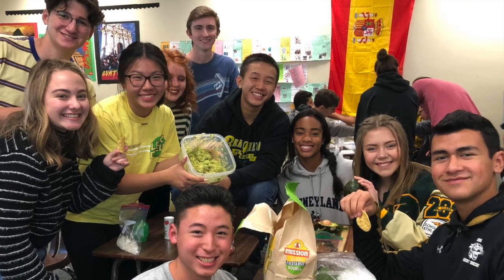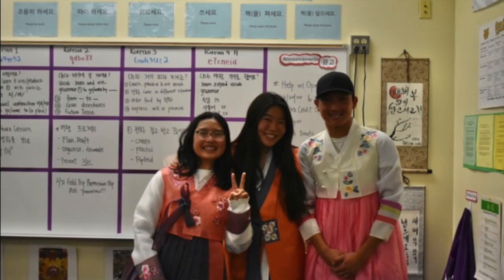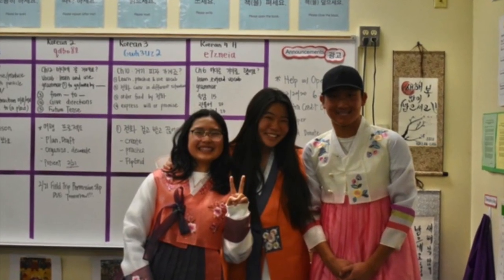My name is Jeremy. I'm here to talk to you guys about the languages we offer here at Braille Linda High School. We offer Korean, Chinese, Spanish, French, and Japanese, all to an AP level except Korean. So be sure to take these classes and let's make this year a great year!